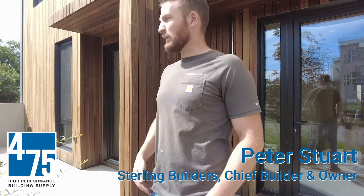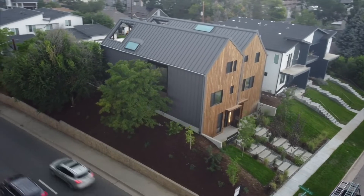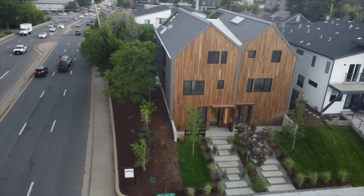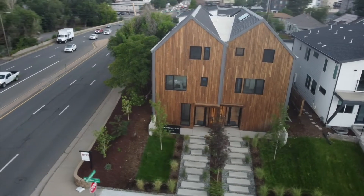This is Peter Stewart. I'm here in Englewood, Colorado, and I'm the owner of Sterling Builders. This is the first-ever certified multifamily passive house in the state of Colorado, and we are directly abutting 285, which is a six-lane state highway.